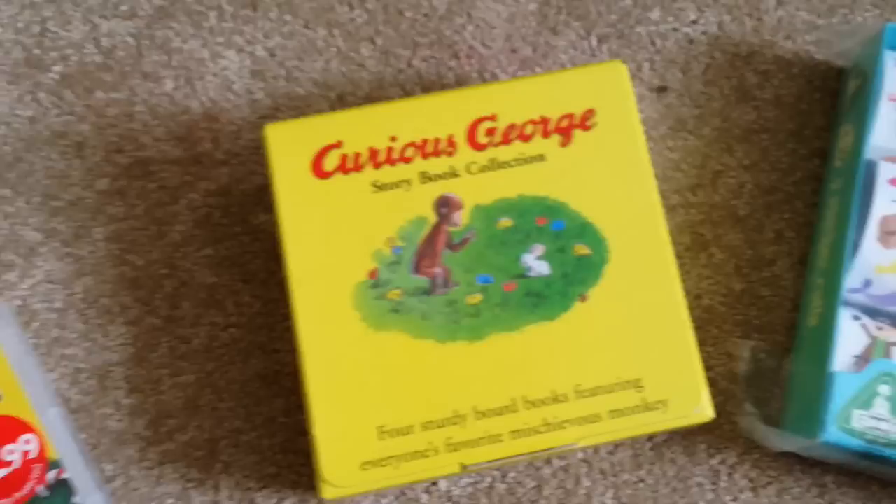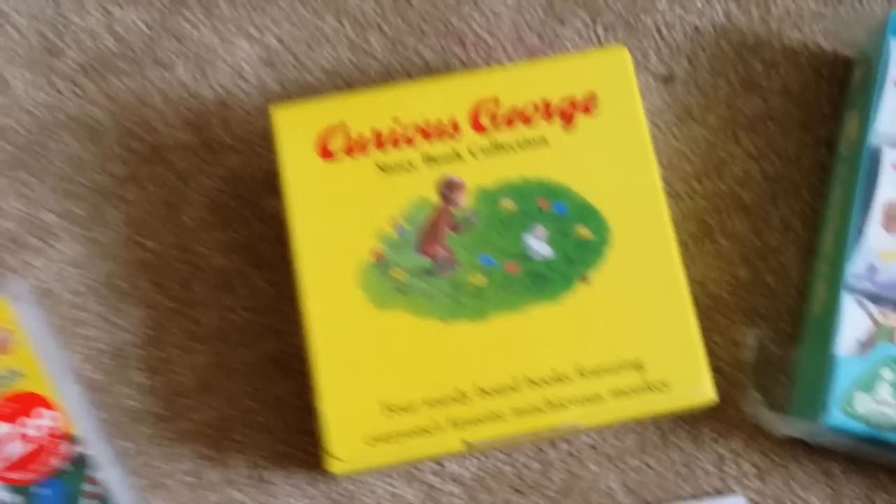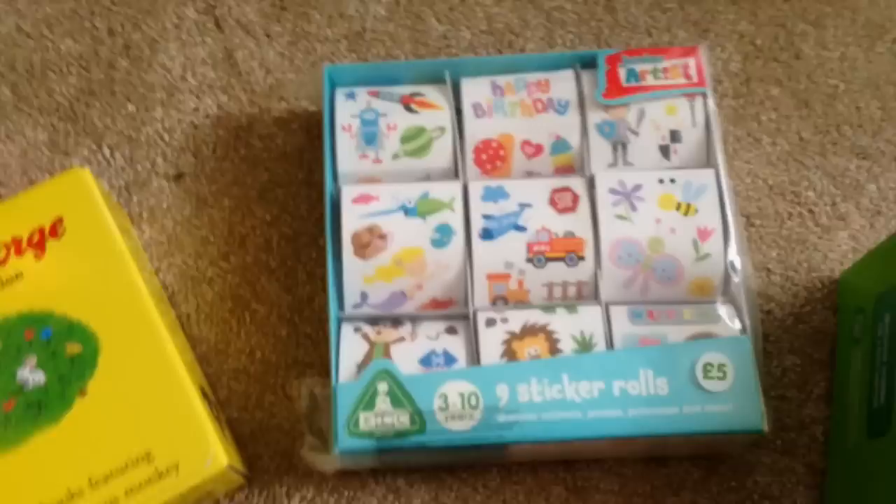This was actually the first Christmas present that either of us bought for William. Mark bought this as a surprise — a Curious George storybook collection — so I figured rather than wrapping it individually, we'll hopefully squeeze that in the stocking as well. He'll be really happy with them because he loves to read and he's absolutely obsessed with books.